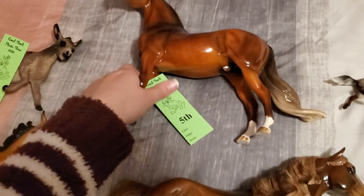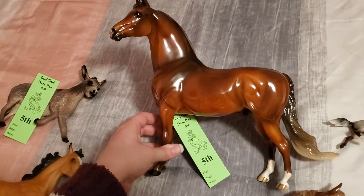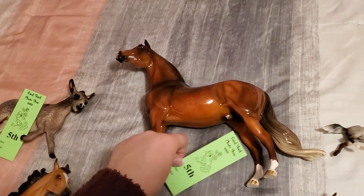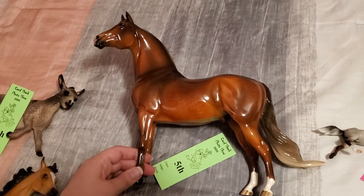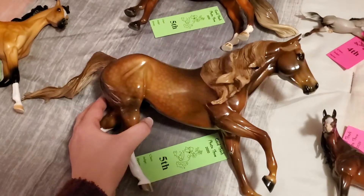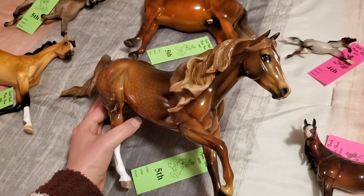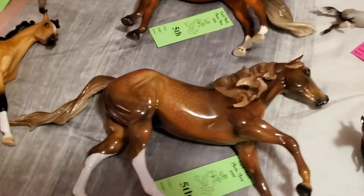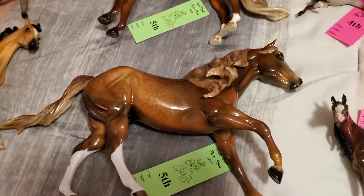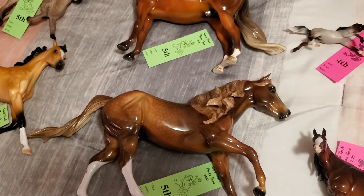Moving on, we have this guy — one of my newer Stone Morgans. I call him King of Thieves. He has really nice dapples and he pulled a fifth in collectability only in the OF traditional Morgan class, out of 28 entries. And then one of my favorites — this is my pretty extreme custom Stone foundation quarter horse by Audrey Dixon. He's called Love Story and he got a fifth place in collectability out of 40 entries. He was in the other pure parts stock breeds class.